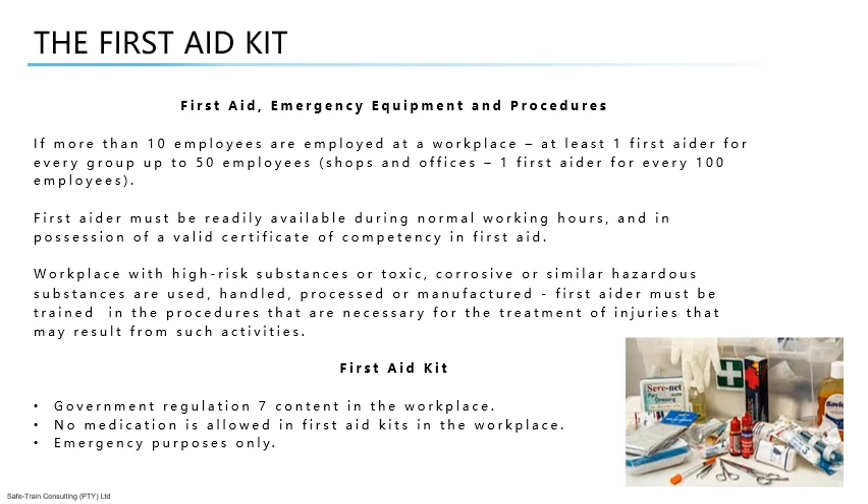When one of the items has been used, ensure that the form is completed stating the date and purpose of use, and ensure that it is replenished immediately.